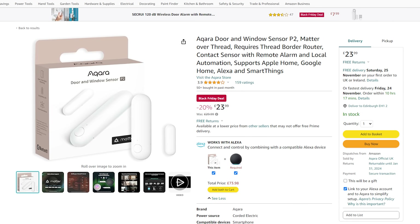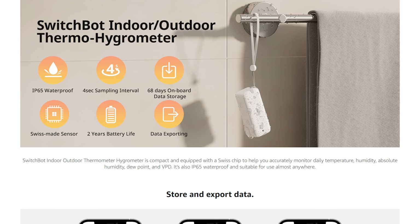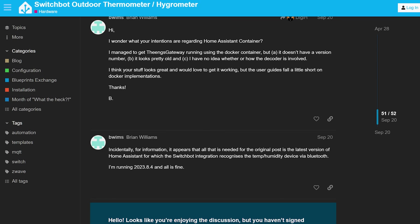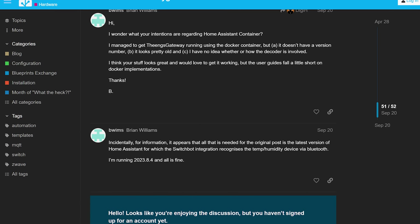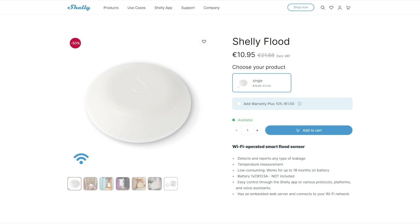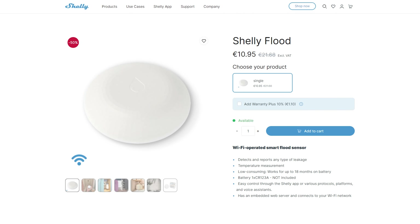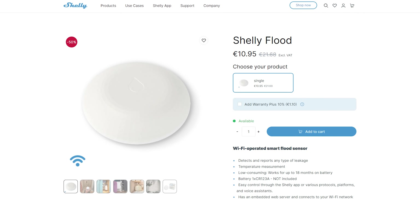SwitchBot also has their outdoor IP65 hygrometer on sale for £11 if you fancy something that is Bluetooth rather than Zigbee, and according to a post on the Home Assistant forum it works directly with Home Assistant if you have a Bluetooth adapter or Bluetooth proxy. Shelly also has a flood sensor with a built-in temperature sensor that works over Wi-Fi with an 18-month battery life for £15.